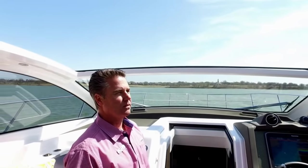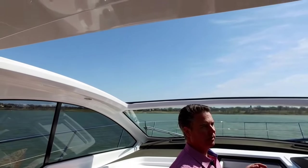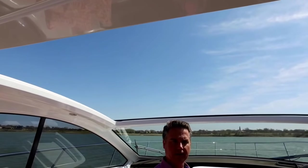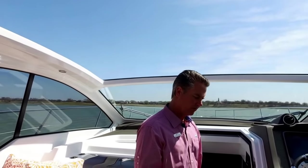Nice, clean lines. You can see the sunroof hatch is open — look how big it is. It's huge, so you can get a lot of sunlight in and catch a great breeze blowing through here if you like that.